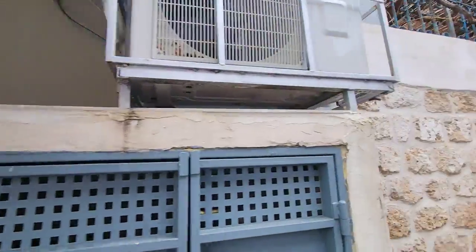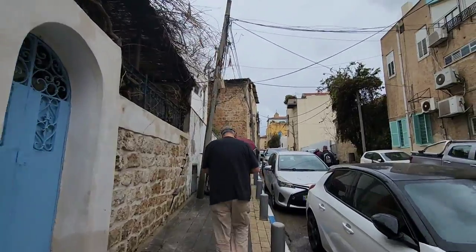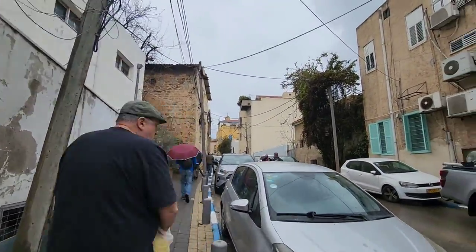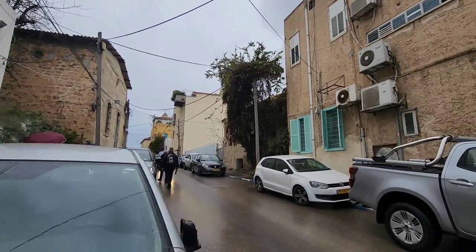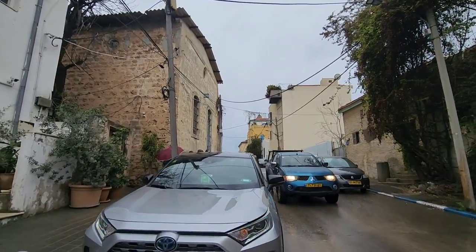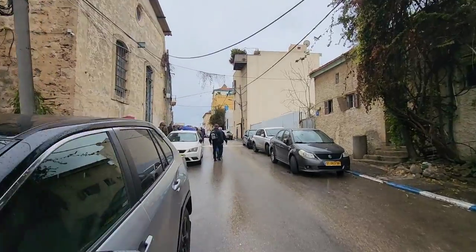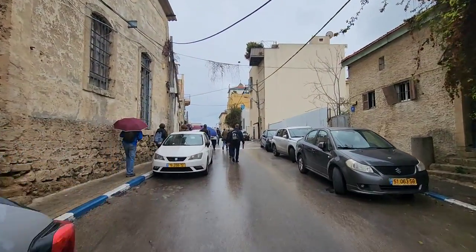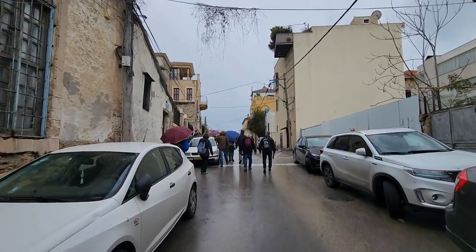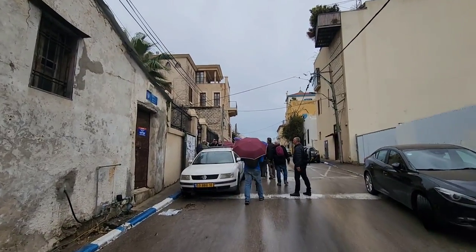Look how beautiful this alley is — it's called the Ajami neighborhood. It's a bit difficult to walk here on the road itself. We're going to see another church. This is Dolphin Street, number 9.